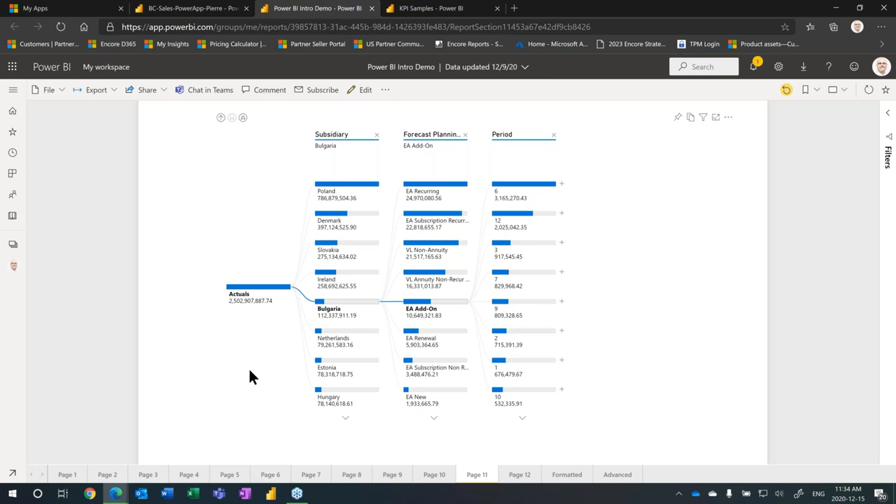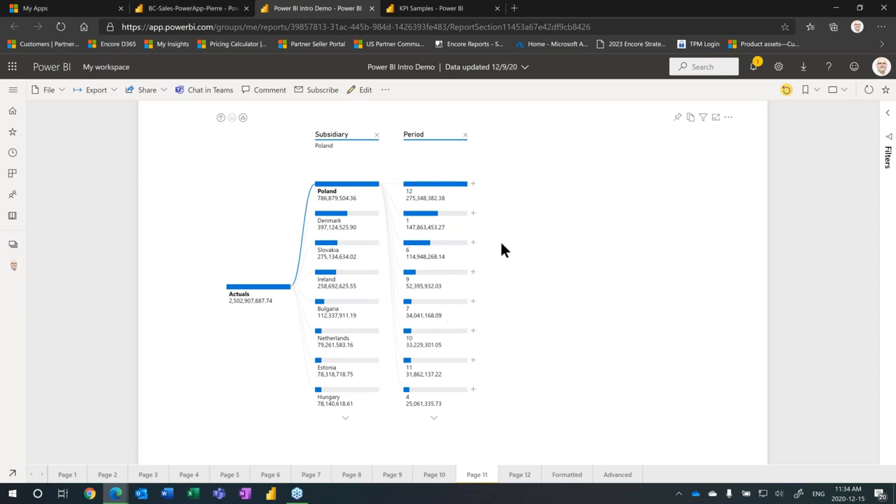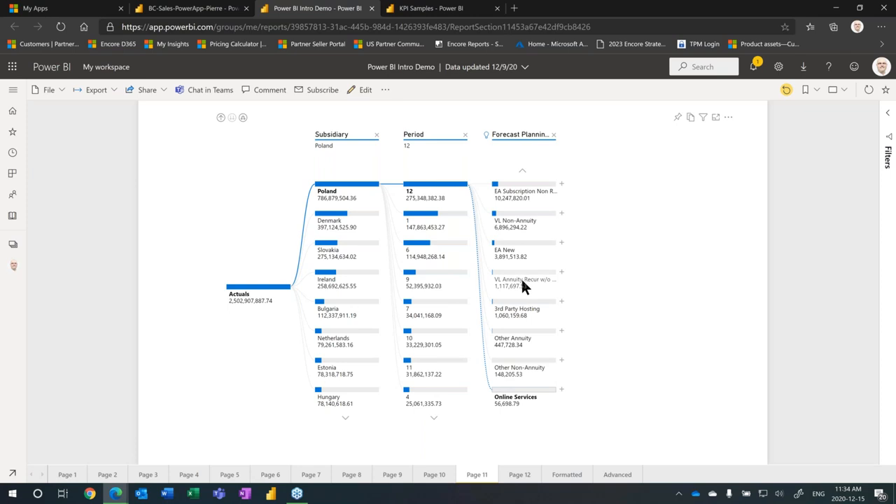This is called a decomposition tree. If you want to look at the dimensionality of your business, you can add and remove dimensions. If I remove forecast planning and go by subsidiary and period, it automatically drills and refreshes the data. If I want to add another data value, certain ones have a lightbulb icon attached — this is from Microsoft's machine learning capabilities built in. If I want to see all the low values of these particular items, I can drill into that from the machine learning capabilities of the system — without creating any formulas to identify low values. This is all derived from machine learning.